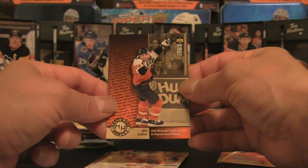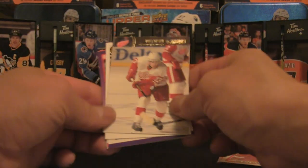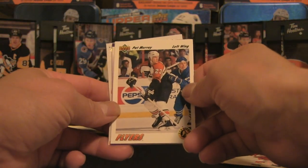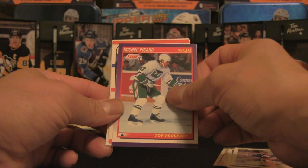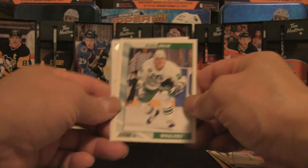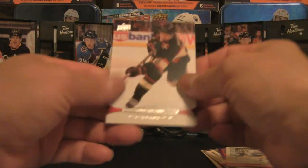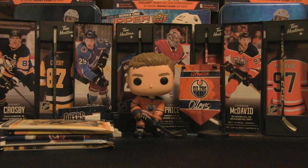We've got a Collector's Choice Eric Lindros Hardware Heroes — the Big E — and we'll continue with Pavel Datsyuk Stadium Club. We also have Pat Murray early Upper Deck, John Vanbiesbrouck the Beezer, Michael Picard top prospect, Walt Poddubny, Bobby Holik in the Score '92 variety — probably just a second-year card for him — and we end off with Duncan Keith. That sort of put me to sleep, but let's carry on.